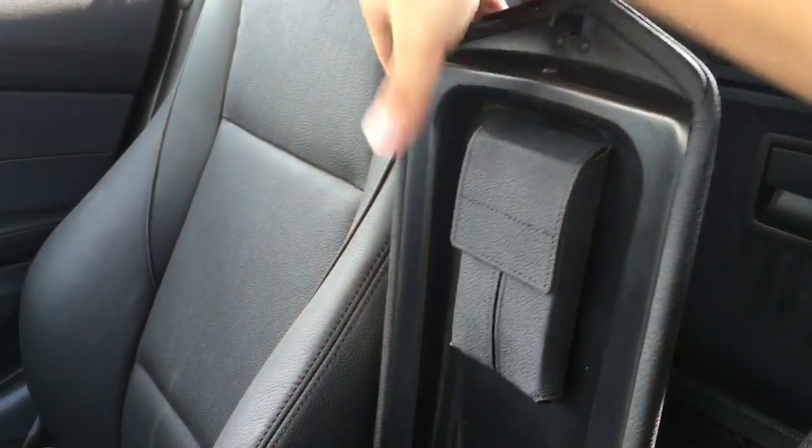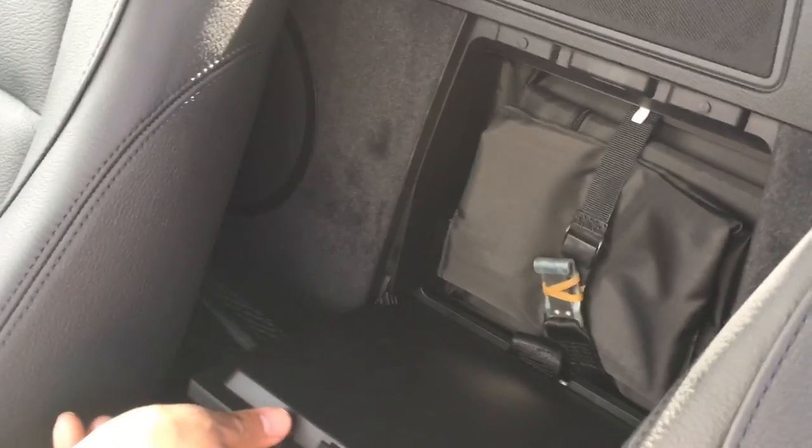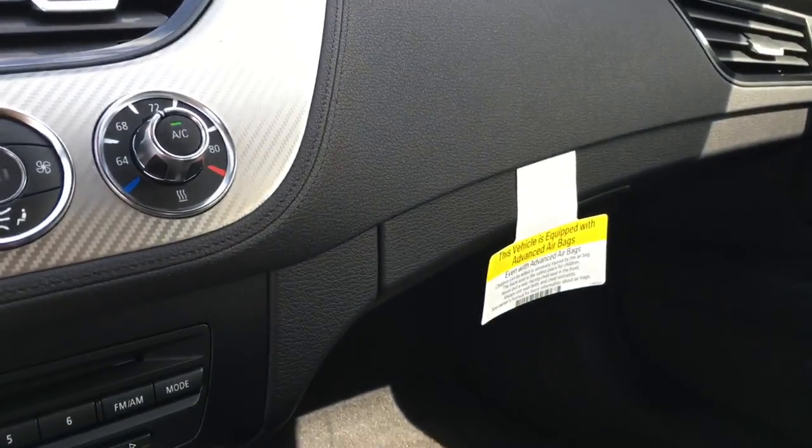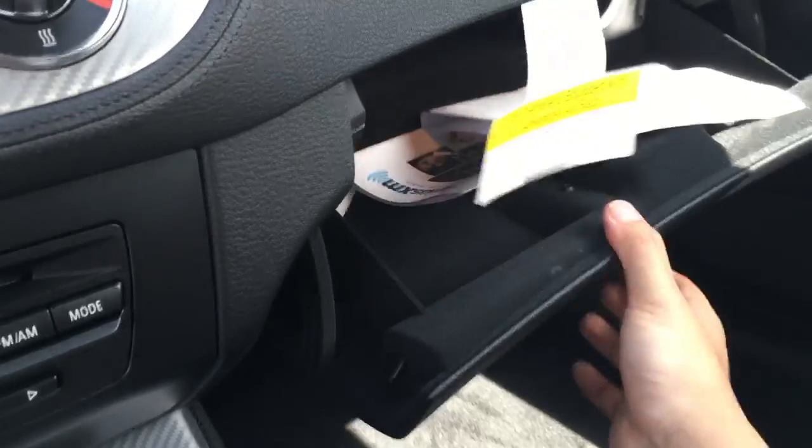You also have a spot right here for you to lock down your phone and hold it in place. On top we have a small slot for you to store anything — your phone will fit in there if you have a small one. There's also additional storage compartment in the back. Glove box compartment.